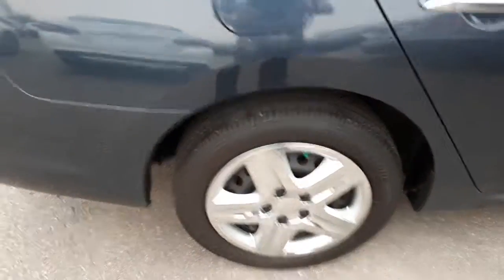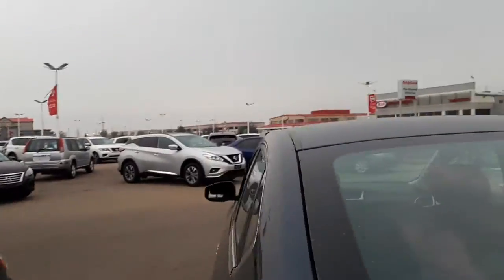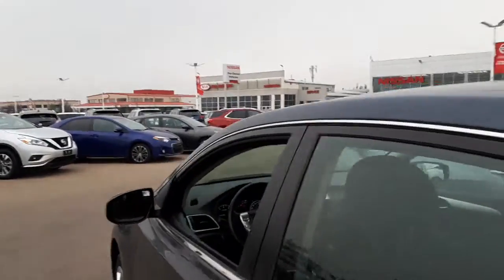Tires are excellent. This is a low kilometer vehicle — only 17,000 kilometers. So it's just like brand new, except you're not paying the price of a brand new one.